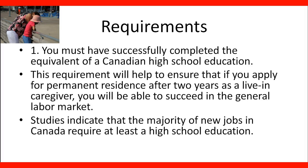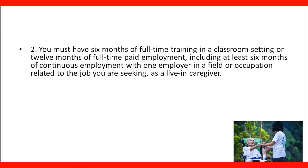In order for you to prove the equivalent of your education, you might need the services of an accreditation service like WES, to prove that your education is equivalent to the demands of high school in Canada. You must have six months of full-time training in a classroom setting, or 12 months of full-time paid employment, including at least six months of continuous employment with one employer in a field of occupation related to the job you are seeking as a living caregiver.